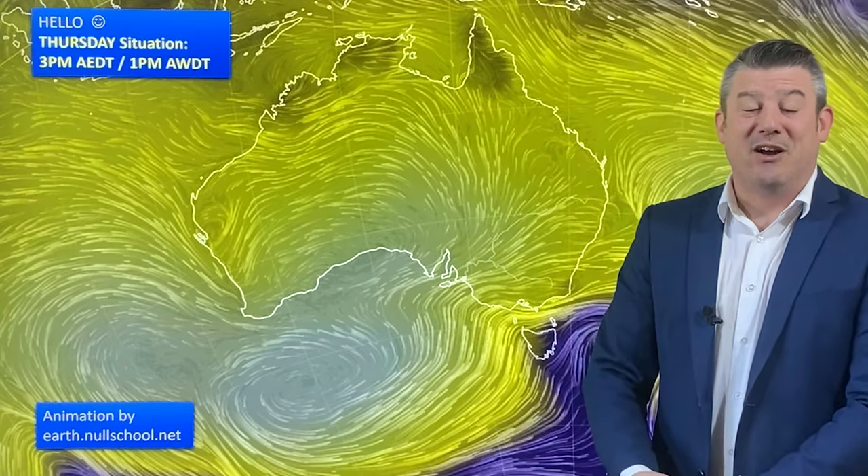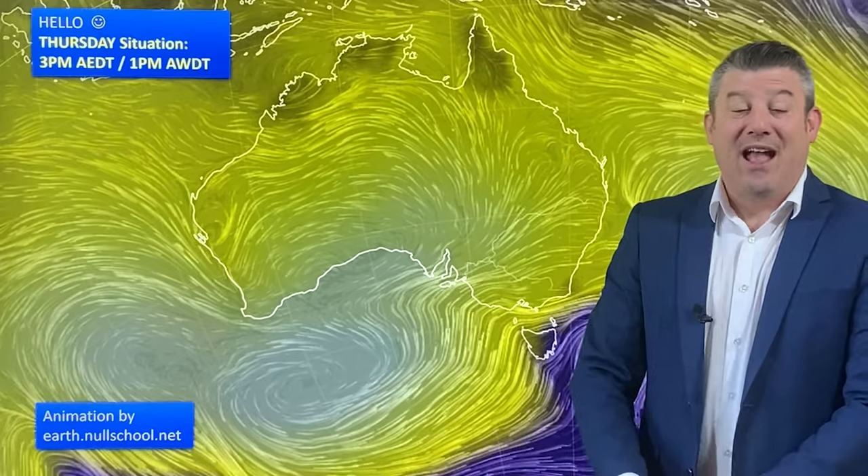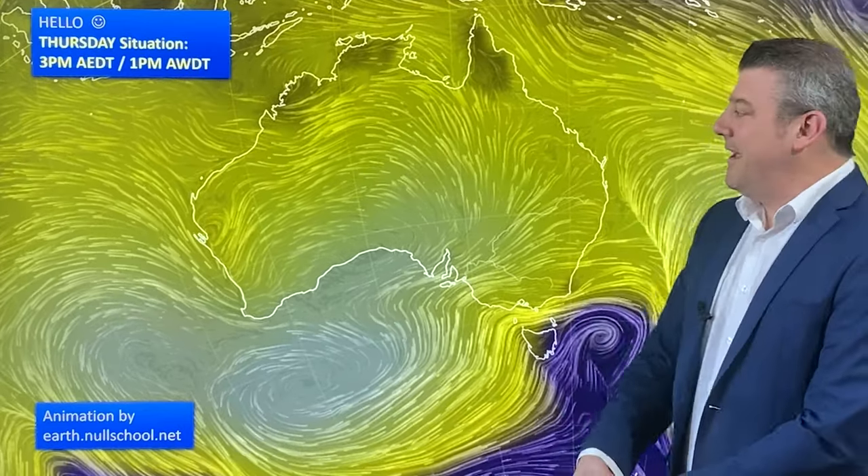Hello, I'm Philip Duncan from WeatherWatch TV on YouTube. Thank you so much for joining us for our special Australia-only seven-day outlook and also a 10-day rain forecast at the end. But let's get into the animated wind map.